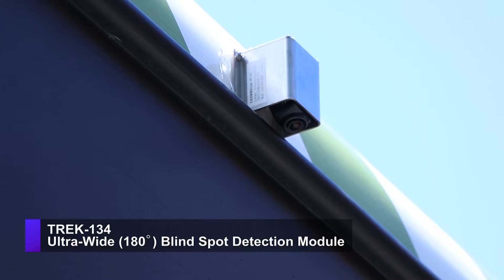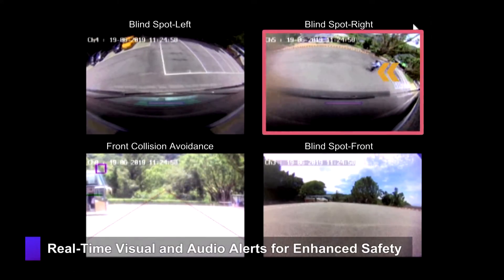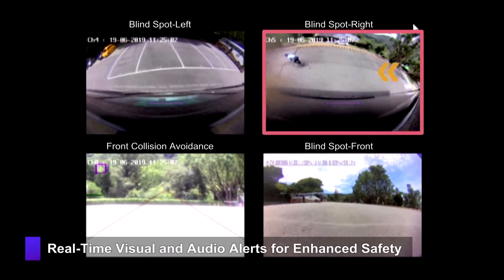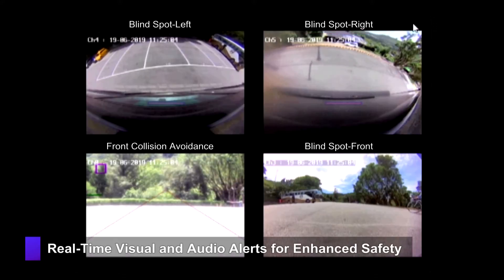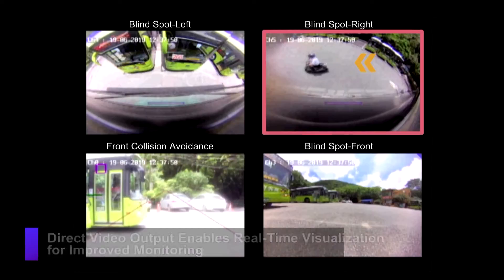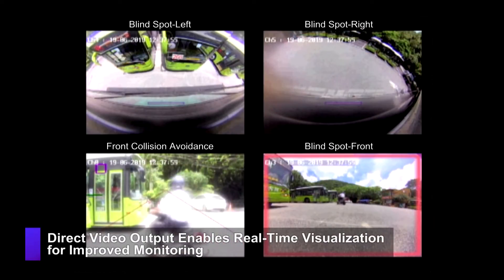Advantec Trek 134 is a 180-degree ultra-wide blind spot detection module with real-time visual and audio alarms for potential collisions, ensuring the safety of vulnerable pedestrians, cyclists, and motorcyclists. The direct video output enables real-time visualization for improved monitoring, which eliminates the need to conduct manual checks of the vehicle's surroundings.